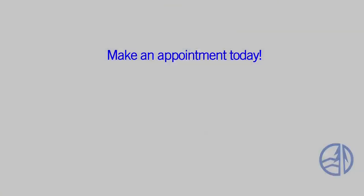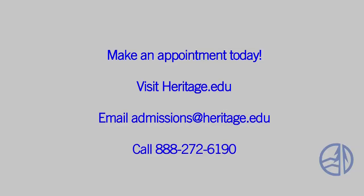Now let's rejoin Alex at the Student Services Center to wrap it all up. Thank you, Norma. And there you have it — a video tour of our main campus in Toppenish. We'd like to invite you to come see the campus in person. Make an appointment by visiting heritage.edu, emailing us, or giving us a call. Can't wait to see you here.